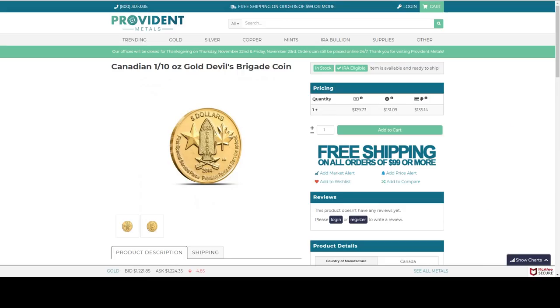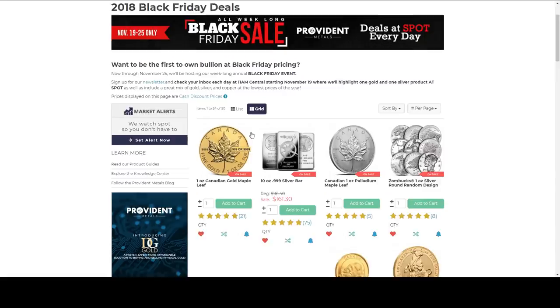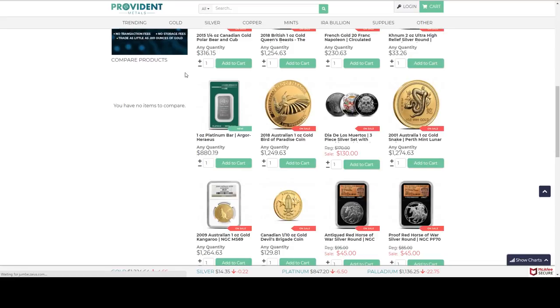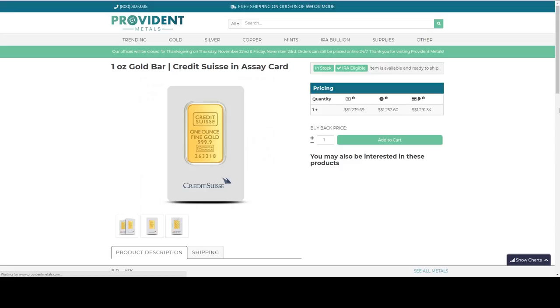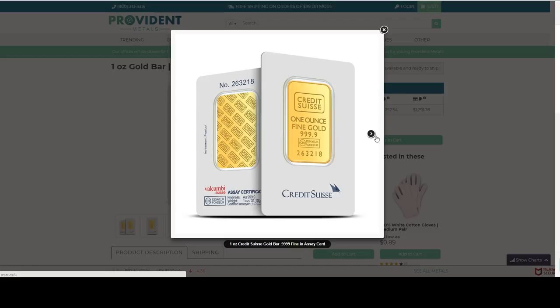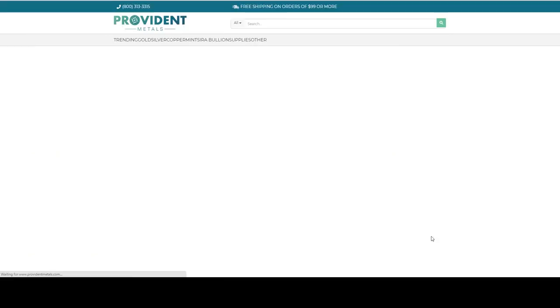Let's go back to Provident Metals and see if they've added anything else. My internet is slowing down. That Credit Suisse bar right here in assay — that's about $17 over spot. This has been all week that they've had this. I also have this beautiful extruded Engelhard bar — I've seen several of these in person. I'm going to make a confession: I have peeled that sticker off a couple of them, but they got melted anyway, so it's okay. I didn't know any better at the time.